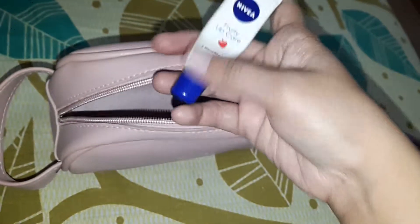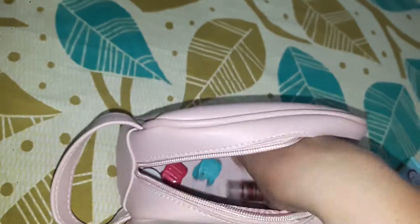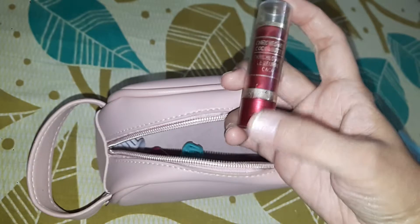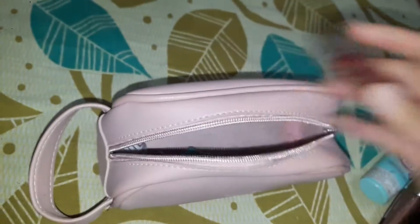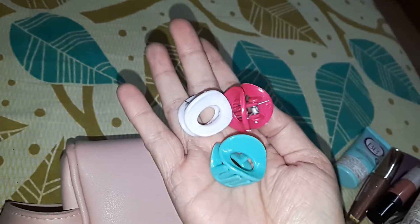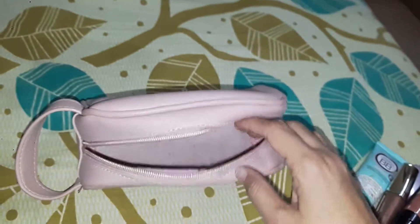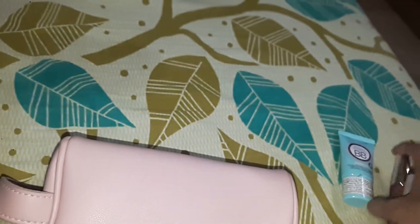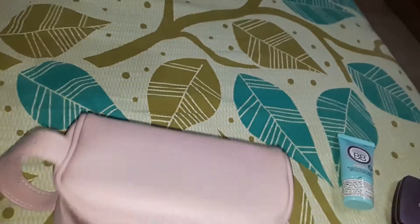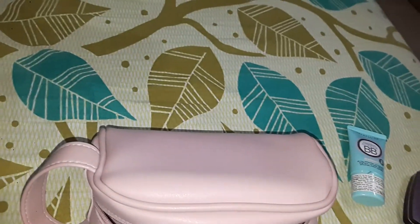Next I have Nivea Lip Balm. And I also have a sindoor which I purchased from a local shop. If you like my video then please share and subscribe to my channel. Thank you so much!